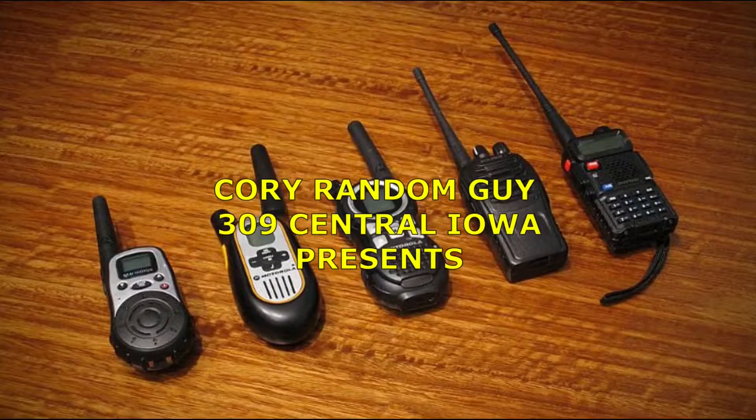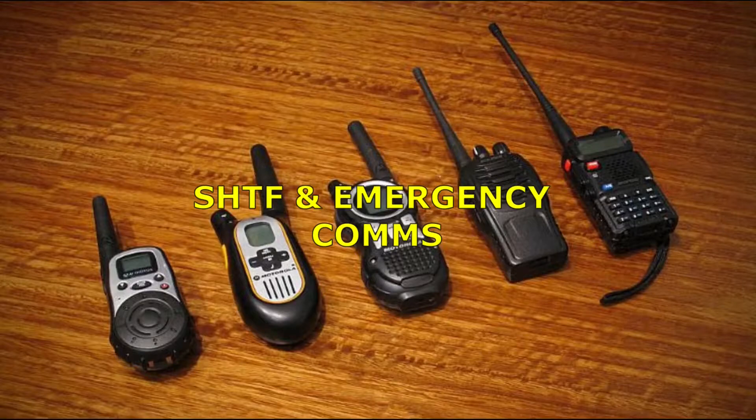How about another small segment of SHTF emergency comms? How's it going guys? Cory the Random Guy back at you again today. I'm making two videos on SHTF emergency comms. The last one you guys just saw was about CB radios, HF radios, scanners, and how you can get information long range and then translate that into your community with the FRS or MERS or whatever you guys have.